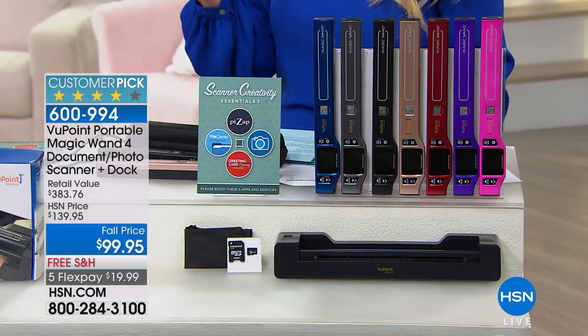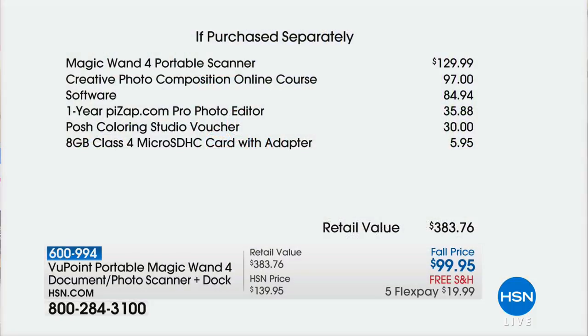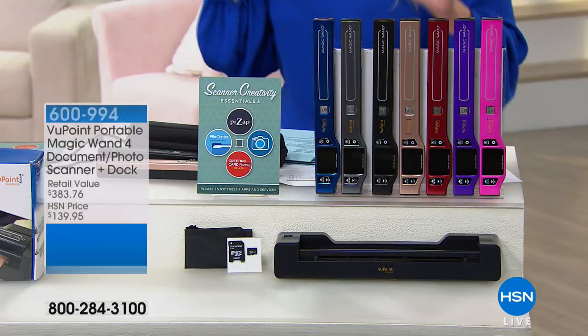When you look at our retail value of almost $400, we're doing this for $99.95. Just the scanner alone is $30 more, so it's like getting the scanner for $30. We're also giving you a photo online course worth $100, software that is $84.94, a year of photo editor for $35.99, a coloring studio voucher for $30, and a micro SD card worth almost $6. Being conservative, it's almost $400 worth of value.